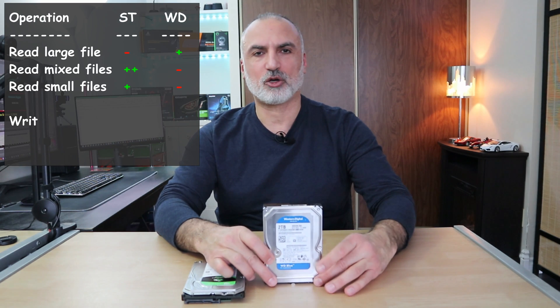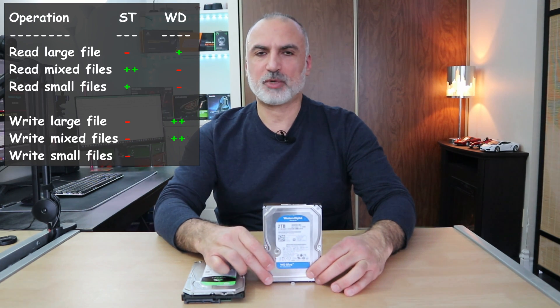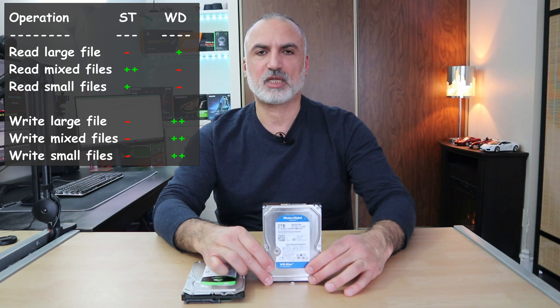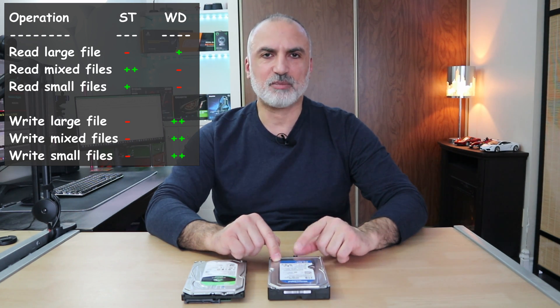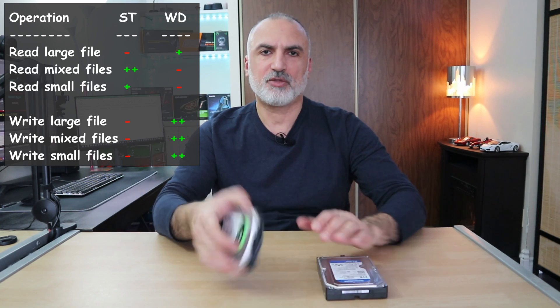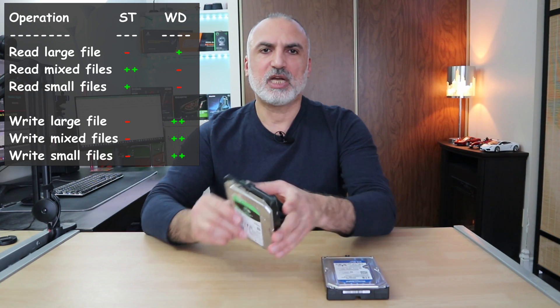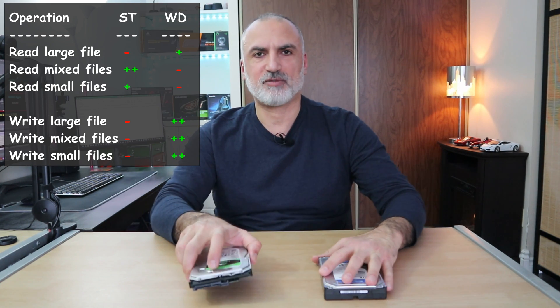The Western Digital Blue won in all writing operations. In the small files write test it won by 31%, which is a very big lead. In reading, the Western Digital Blue won in reading the large file, though by a small margin over the Seagate. The Seagate won in two reading operations: the photos and videos reading by 17%, and the small files reading by a small margin.